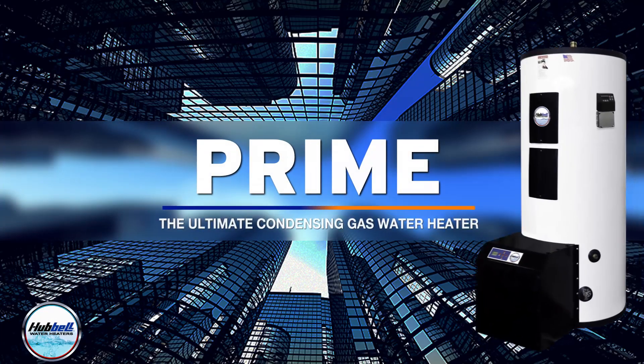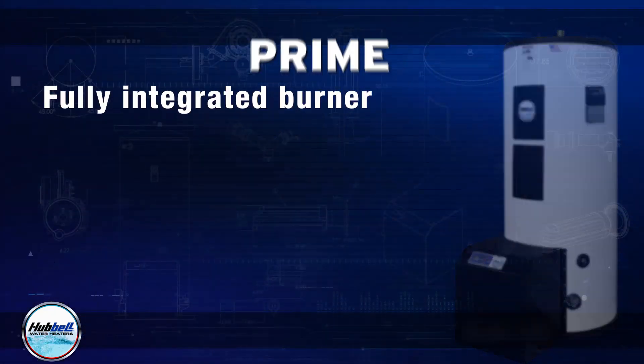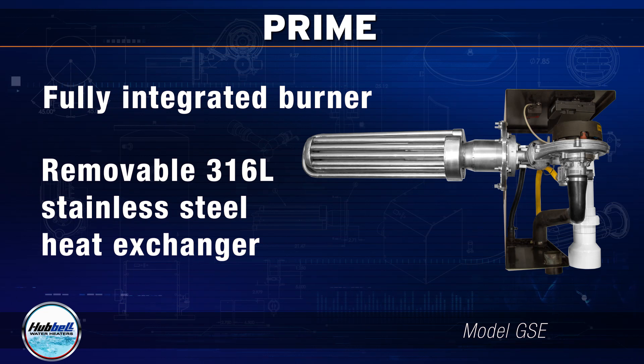The Hubble Prime Water Heater is the industry's only cement-lined condensing gas-fired water heater on the market that features a fully integrated burner and removable 316L stainless steel heat exchanger, making Prime a unique water heater unlike others on the market.